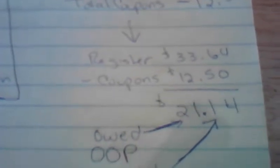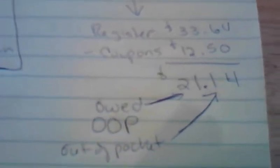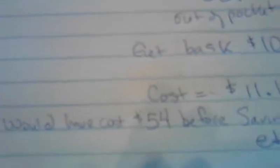My out-of-pocket that I paid was $21.14 on each transaction. I did it three times, but I got back $10 extra care bucks. So all in all, for four Tide and two Charmin, I only paid $11.14, where I would have paid $54 before all my savings and coupons. It's a pretty good deal.